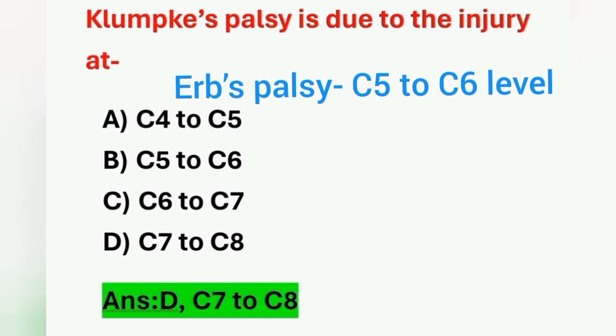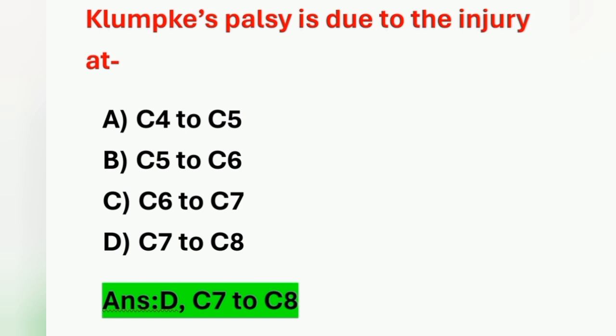So far we have discussed questions from pediatric nursing. These questions will surely be helpful for your exam preparation. If it is useful for your studies, please share my videos to your friend circle.